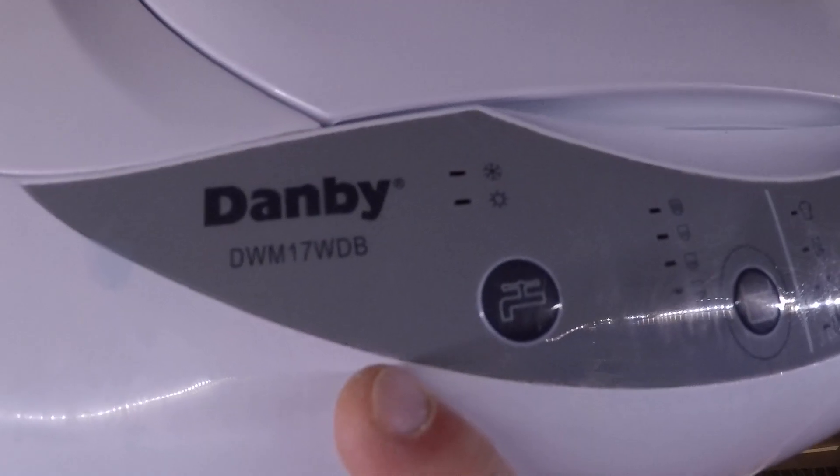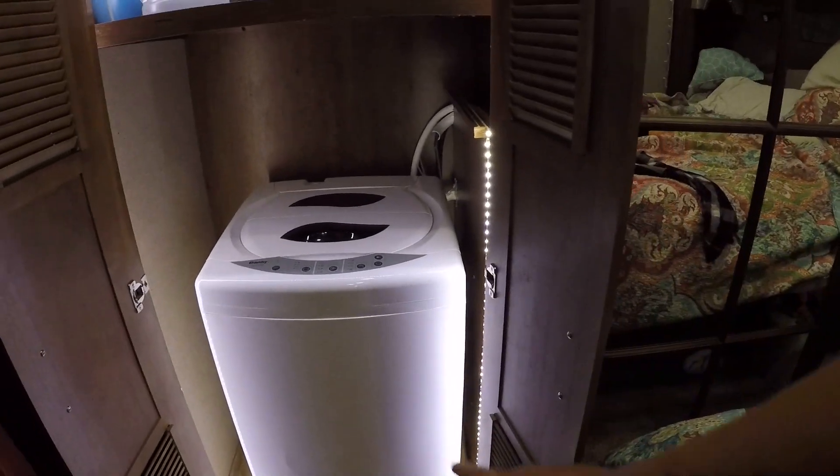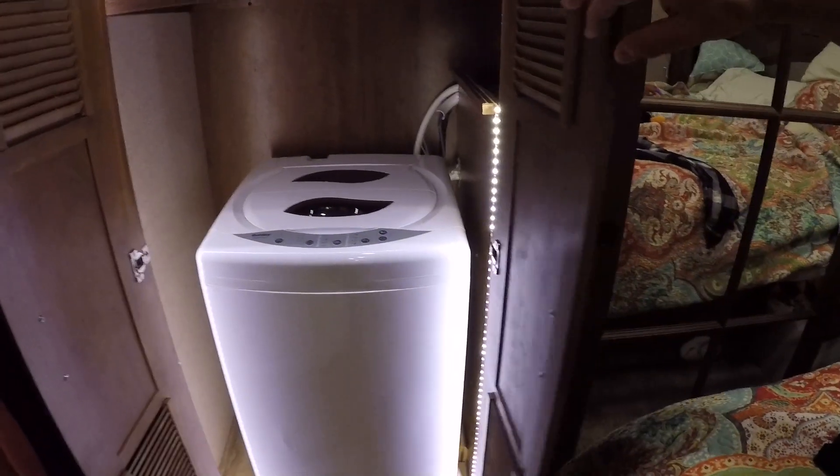A Dambi DWM17WDB — not a sucker — can clean! You wouldn't believe how much laundry you can put in there. Almost like a full-size washer, not quite — about half what you can put in. Yeah, the side-loader RV ones, this holds more. That's why we got this.